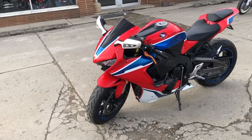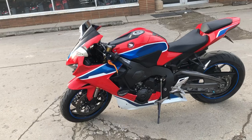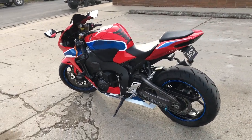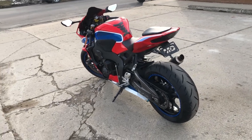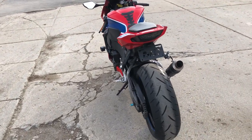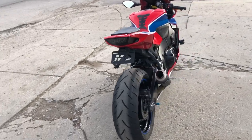It's got the CRG adjustable levers, frame sliders, fender eliminator kit with integrated rear LED turn signals. It's also got the Leo Vince exhaust, carbon fiber, and it sounds great.